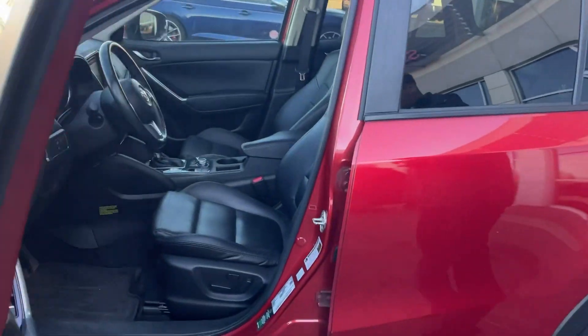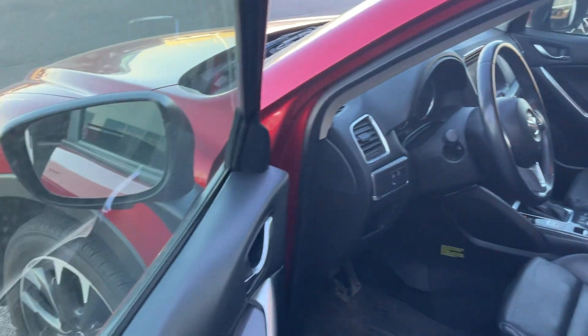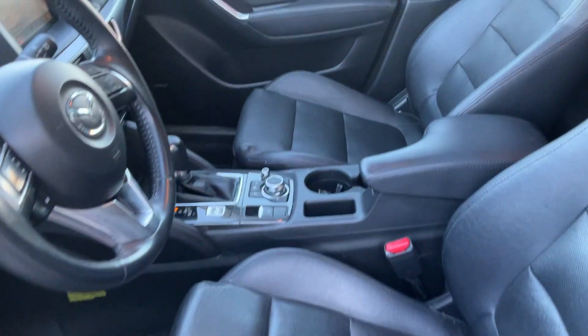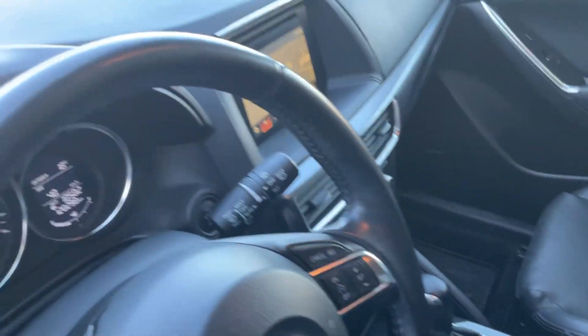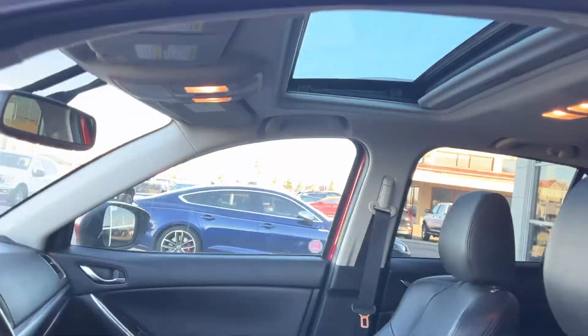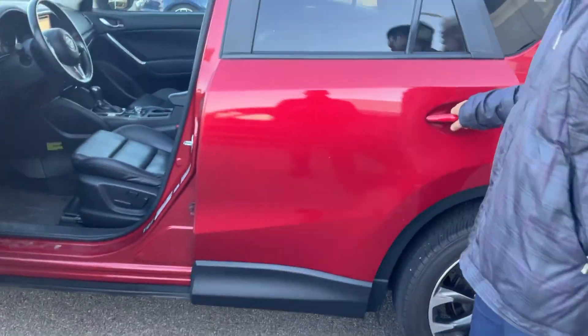They have a power driver seat and heated seats with dual climate control. Electronic parking brake and navigation. And sunroof — there's a bunch of options on it. And also this one has a push button start with a smart key.